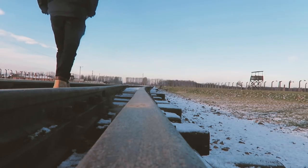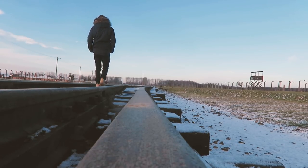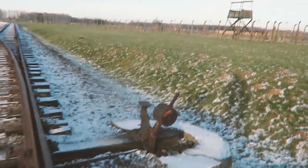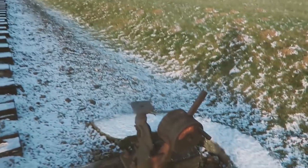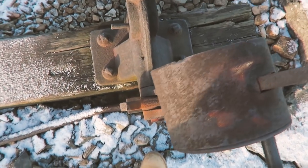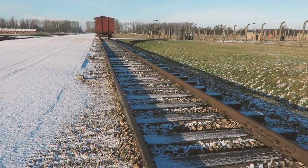Around May 1944, freight trains that were 40 to 50 cars long rolled through the gates of Birkenau, carrying thousands of Hungarian Jews. They exited the trains, and selection would take place to decide who was fit for work and who would be sent to the gas chambers.